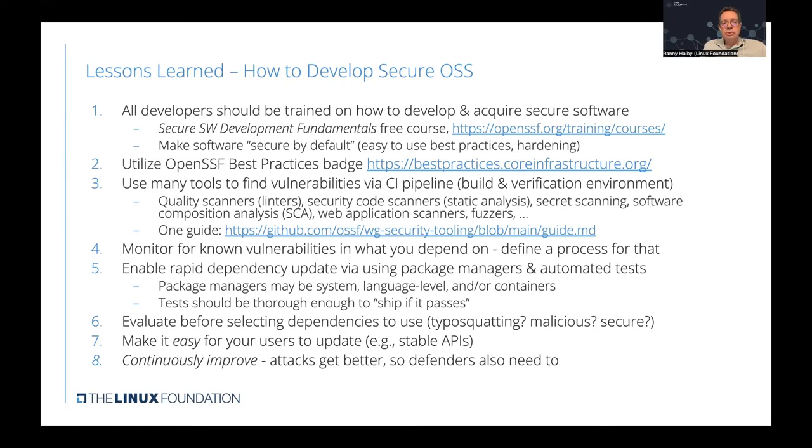Another tool we use is the OpenSSF Best Practices Badge — a tool where projects can self-evaluate and make sure they're following best practices for developing secure software. There are also many tools to find vulnerabilities, most of which can be integrated into the CI/CD pipeline: quality scanners and linters, security code scanners for static or dynamic analysis, secret scanning to find secrets embedded in code, software composition analysis tools, fuzzers, and others. The OpenSSF Security Tooling Workgroup provides a convenient guide listing many of these available tools.